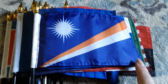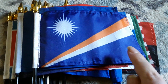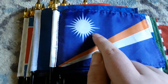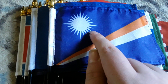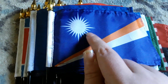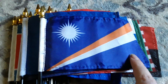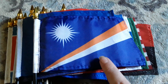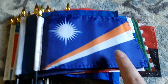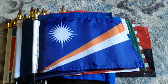Here's my Marshall Islands flag. It has a blue background, a white stripe, an orange stripe, and some kind of big star on there — I don't really know if that's a star, but I kind of consider it as one. I got this flag for Christmas last year because I've never had a Marshall Islands flag before and it looks really cool.